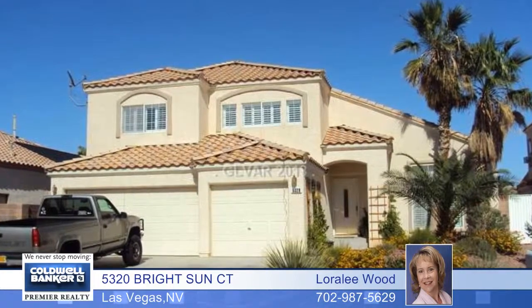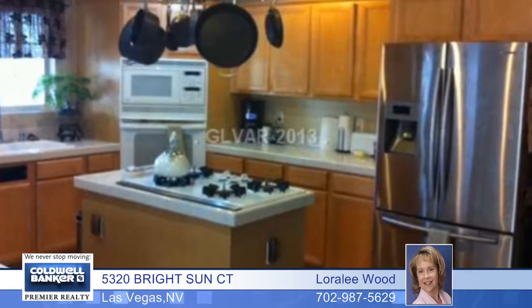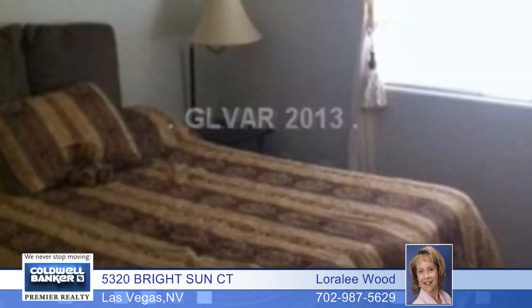A spacious home with beautiful surroundings is what you'll find with this four-bedroom residence. It has two three-quarter bathrooms, a three-car garage, formal living and dining rooms, a separate family room with a fireplace, and a bright open kitchen with a breakfast bar.